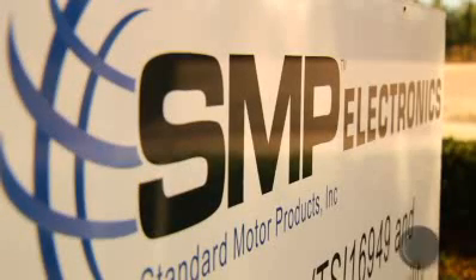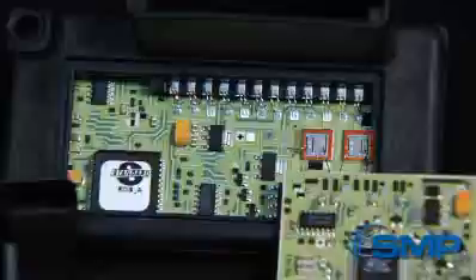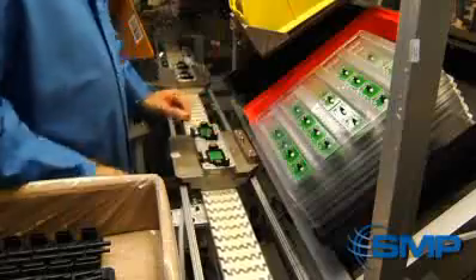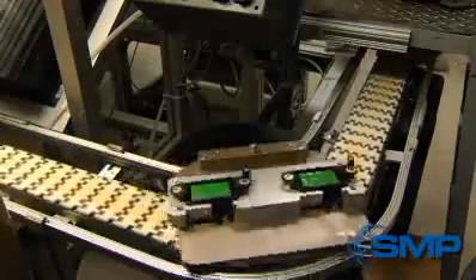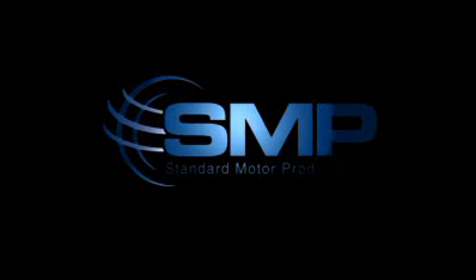Standard Motor Products Incorporated brings quality and integrity to the market through every product offering. The SMP Global Standard offers quality leadership and delivery, a comprehensive distribution network, and guaranteed customer satisfaction so that you can rest assured SMP products are the right choice.